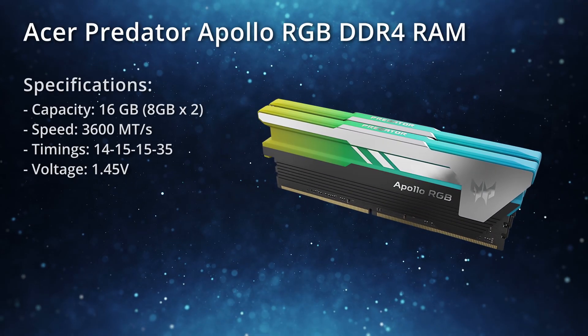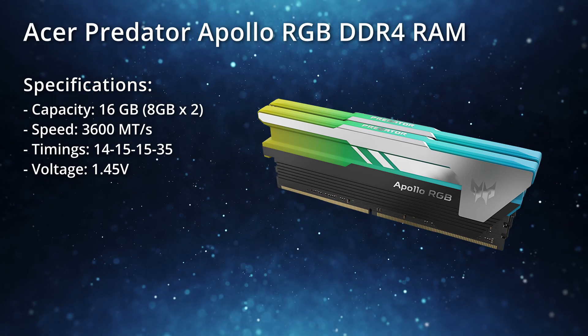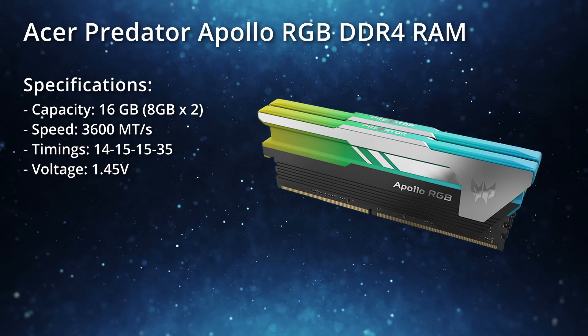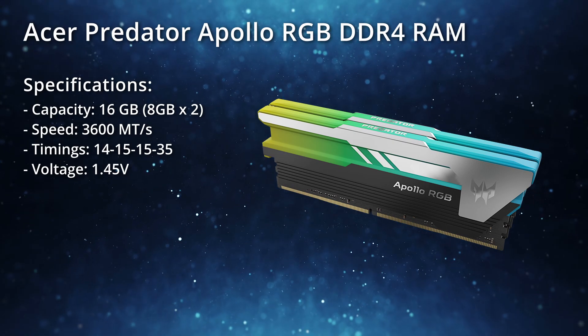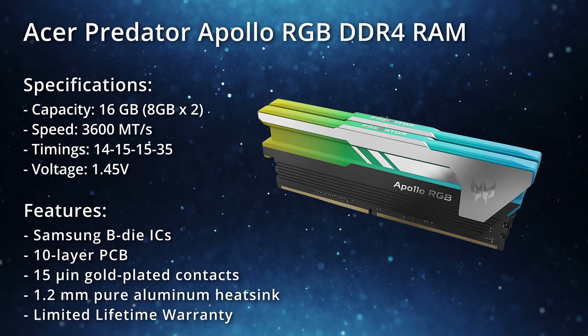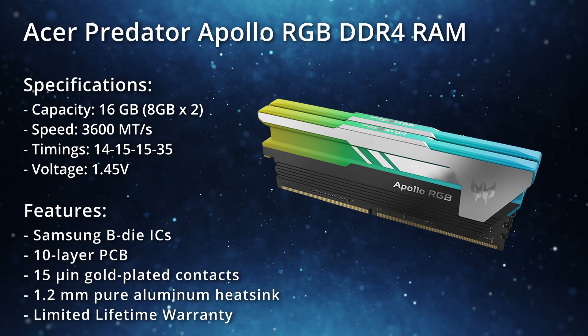Our Predator Apollo sample is a 16GB kit at 3600 megatransfers per second. Timings are 14-15-15-35 at 1.45 volts. Features include high-quality Samsung ICs on a 10-layer PCB with gold contacts, a thick aluminum heatsink, and a lifetime warranty.